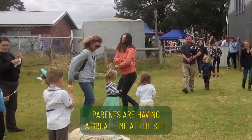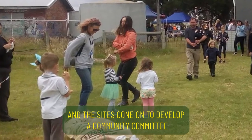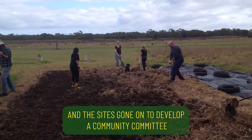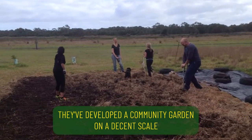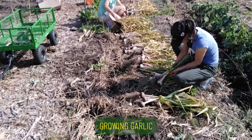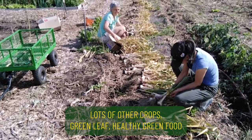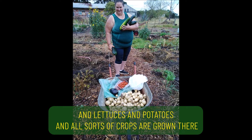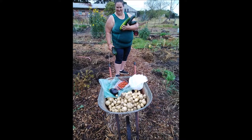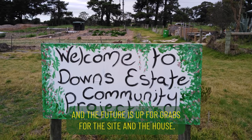Parents are having a great time at the site and the site's going on to develop a community committee. They've developed a community garden, growing garlic, lots of other crops — green leaf, healthy green food, lettuces, potatoes, and all sorts of crops are grown there. The future is up for grabs for the site.